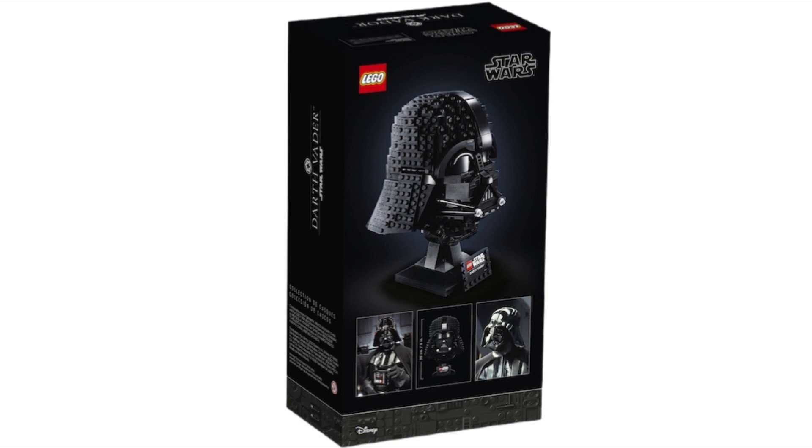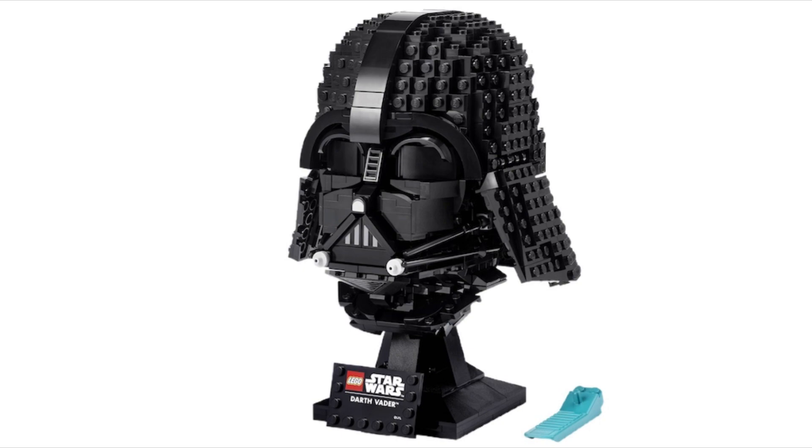I did not know it had 834 pieces — that's a lot. I think this one is cool because we had a Boba Fett one before, but this one is way better. It's amazing for display, so we're definitely picking this one up. Very menacing looking — I think they did a very good job.